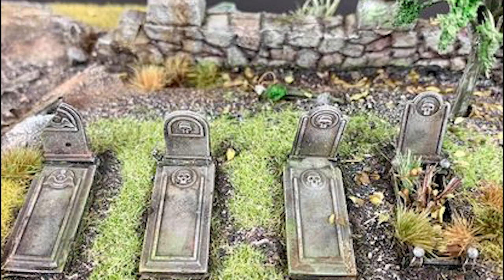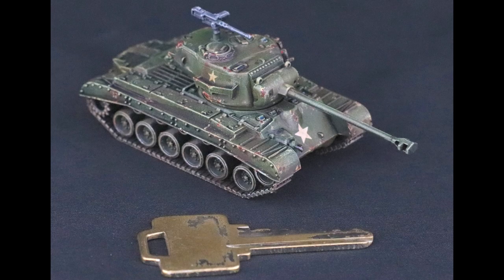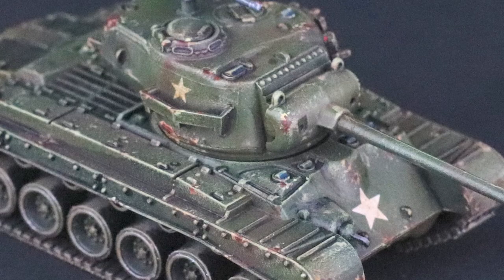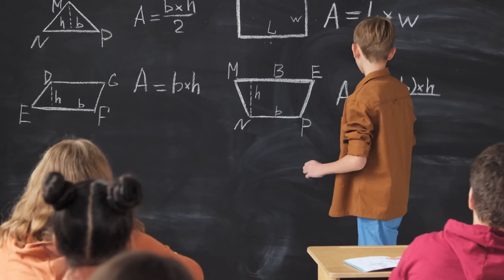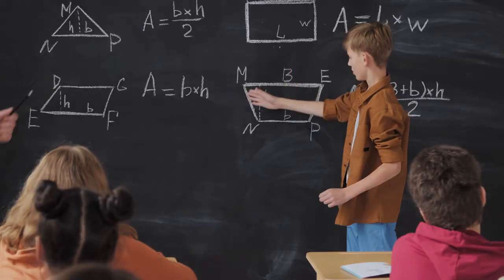Here we must remember a couple of caveats. Wargaming scale is obviously not about perfect representation of the subject, but is instead about conveying characteristics of the subject that can be observed on the game's table. More on this later, but it does mean that if you apply strict math to Wargaming scale, your results will be approximate only.